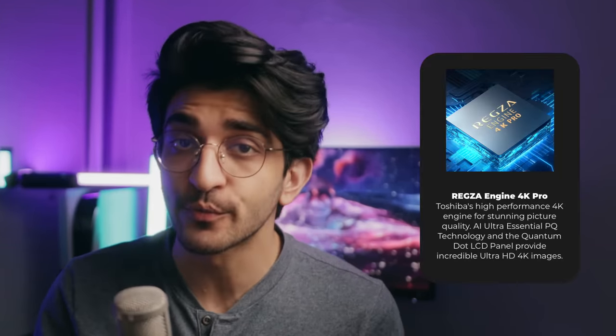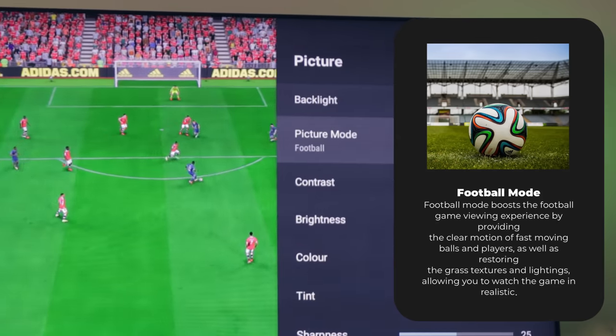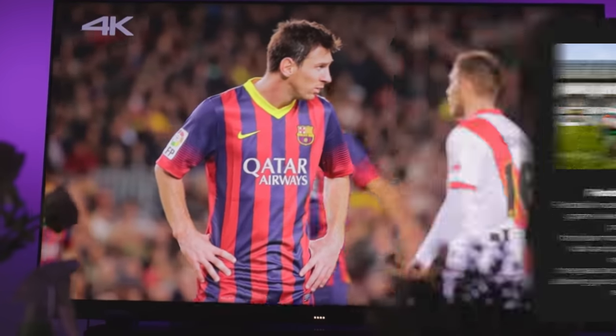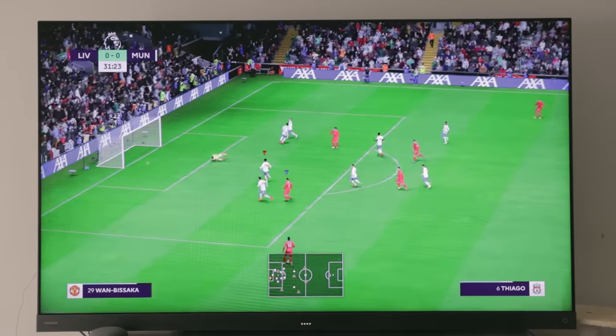Driving all the features is the powerful REXA Engine 4K Pro processor, which is doing all of the heavy lifting. Since we're approaching football season with the World Cup this year, this TV comes with a dedicated football mode. With this football mode, it cleans up the image of ghosting, restores grass textures, and makes the lighting feel a lot more like you're actually there in the crowd watching that football match.